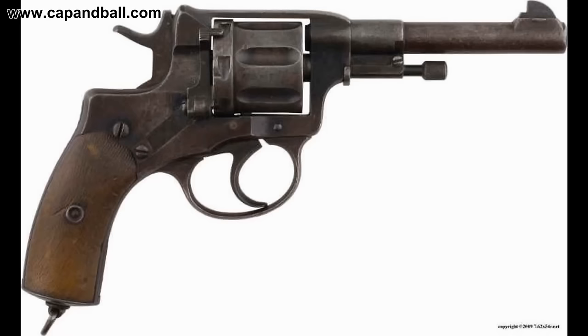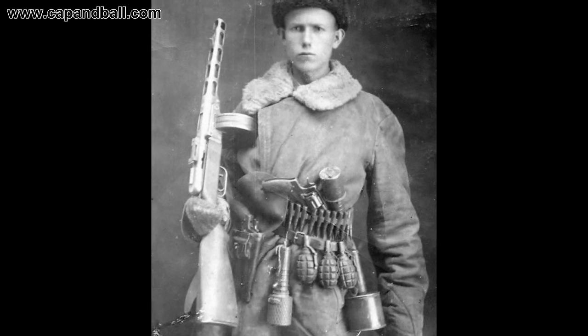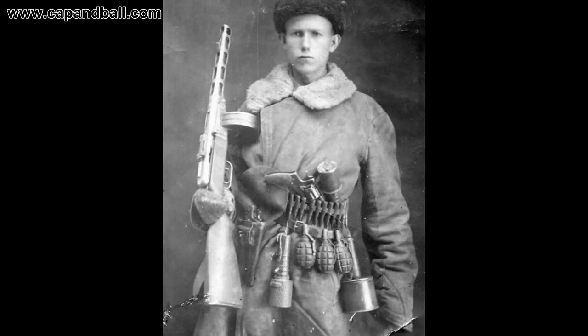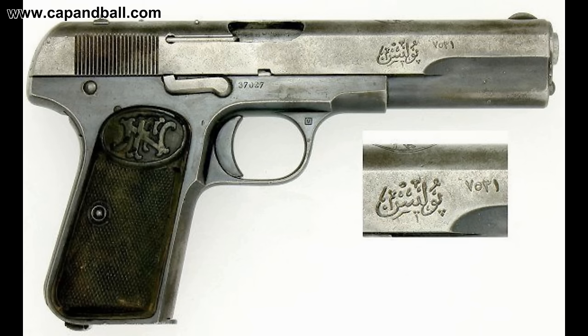During the First World War, the faithful companion of the Russian officer was the 7.62x38R caliber M1895 Nagant revolver. Although they were effective sidearms, the firepower of the self-loading pistols proved much better in trench warfare. To replace the old workhorse, Fyodor Vasiljevich Tokarev submitted a semi-auto design for the army trials. He won the tender with a pistol inspired by the 1903 FN Browning pistol.